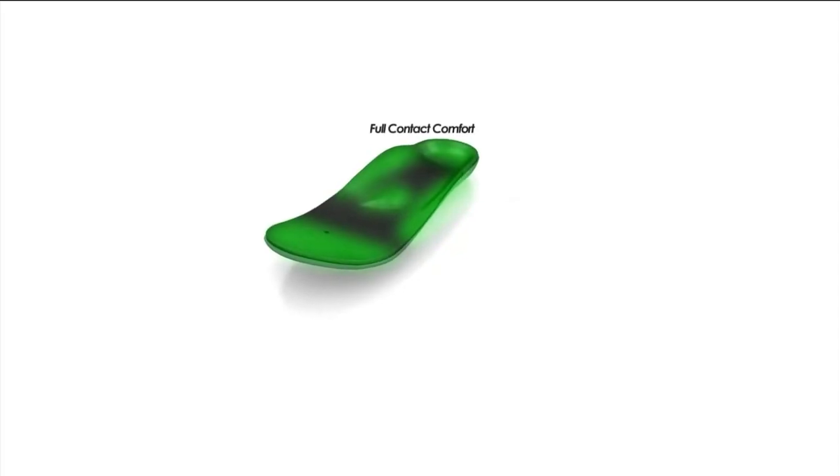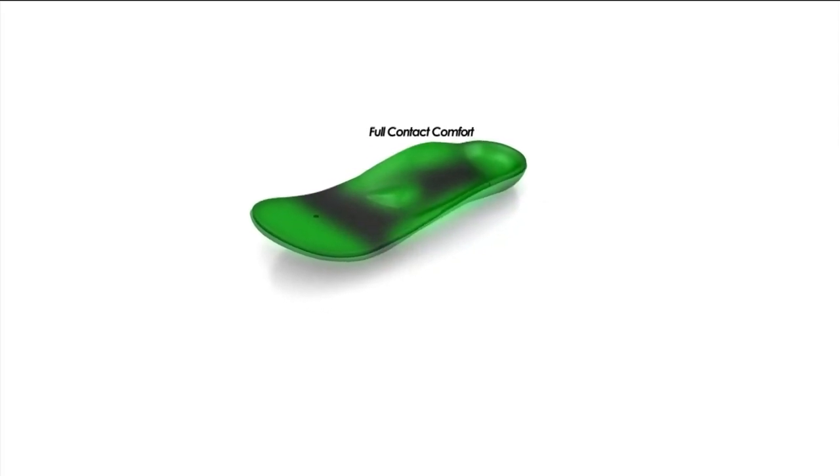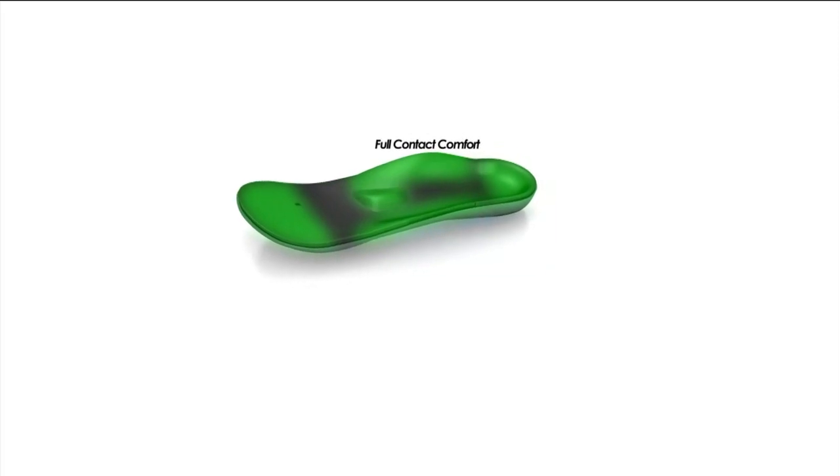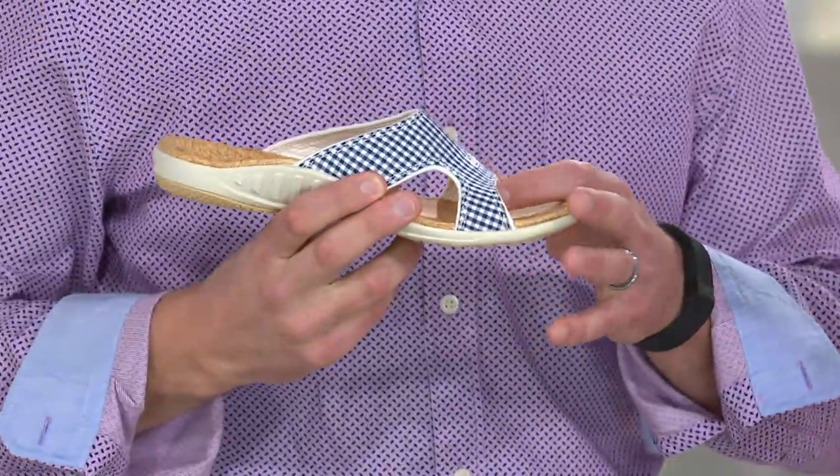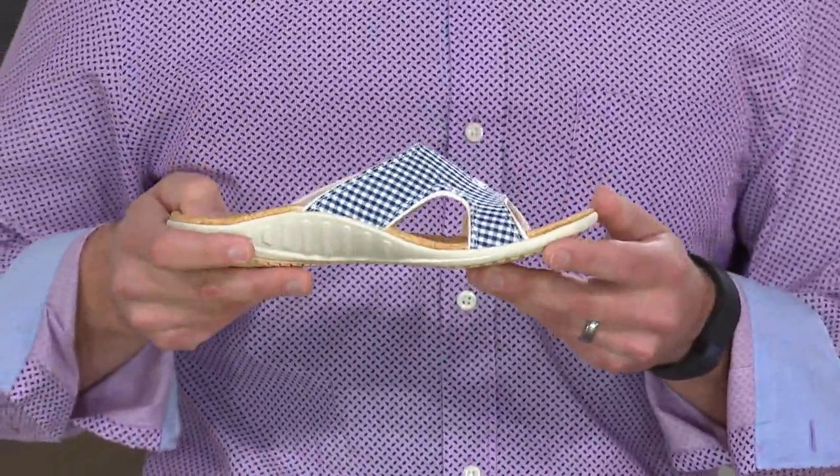These four areas of support make our total support system. The foot is dynamic — it moves. You need more than just a particular bottom. It's interesting looking at that illustration when you talk about the four areas; that really is something unique to Spanko.